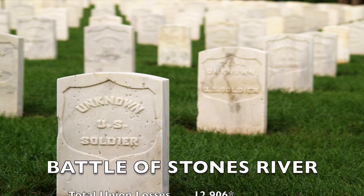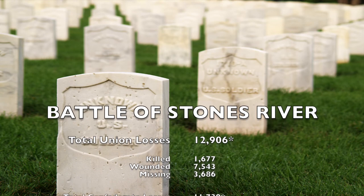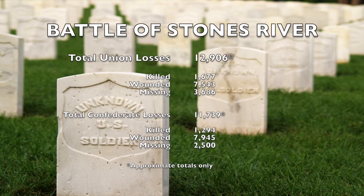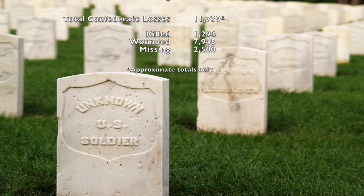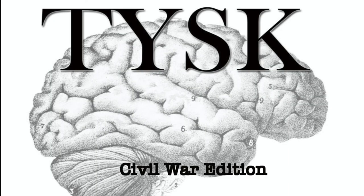The losses were steep. The Union had lost 12,906 men, including 1,677 killed, 7,543 wounded, and 3,686 captured or missing. The Confederates did not fare much better, with 11,739 men lost — including 1,294 killed, 7,945 wounded, and 2,500 missing or captured. Join us again next time on Things You Should Know, Civil War Edition.